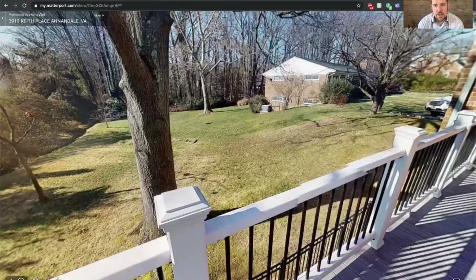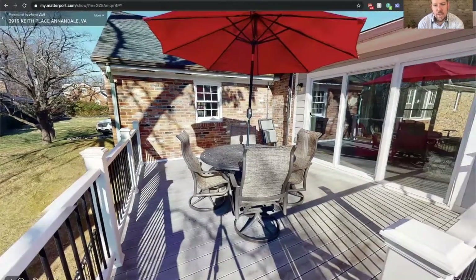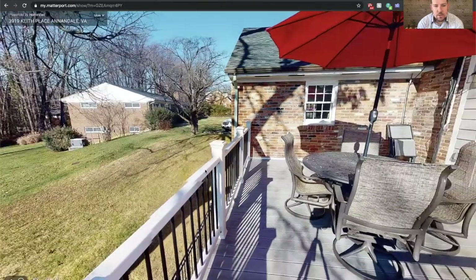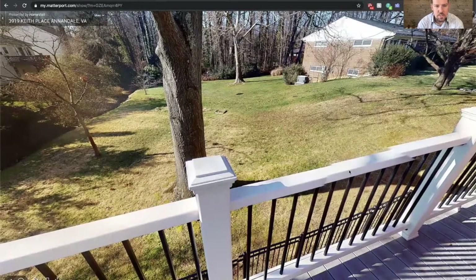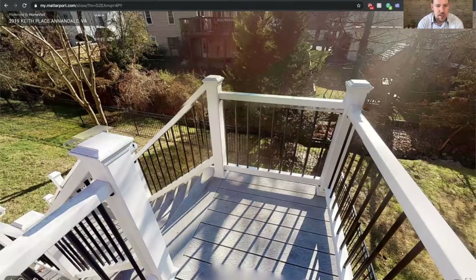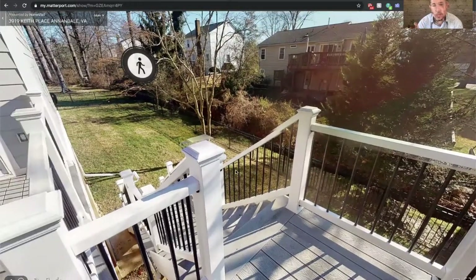Here we are on the deck. It's composite material, so it's very easy to maintain. The side yard goes quite a bit this way — it's like a trapezoid shape. There are steps down to the fenced-in portion of the backyard, so if you have pets it's already set up — you can let the dogs roam back there. And there's a nice patio underneath the sunroom addition as well.